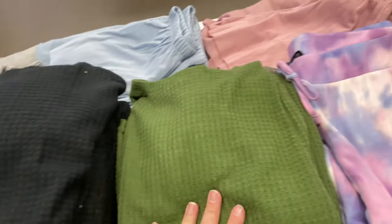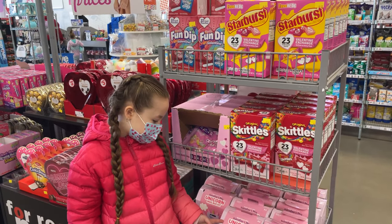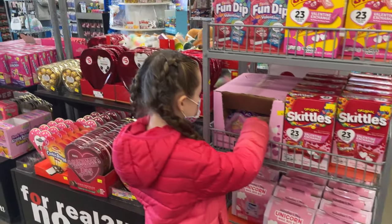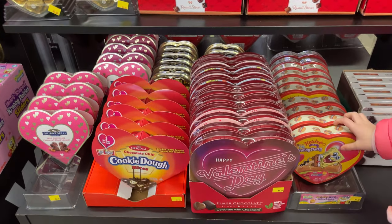These are only $5 for nice soft cozy pants and tops in different colors. Those are the mailboxes to put in your Valentine's cards when you're at school — they have a unicorn one and a shark one. They have conversation hearts and the big Russell Stover chocolates for $5, which are usually like $10 anywhere else.